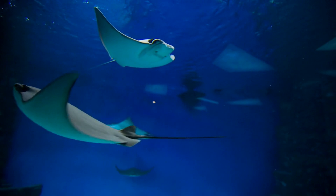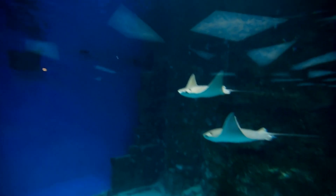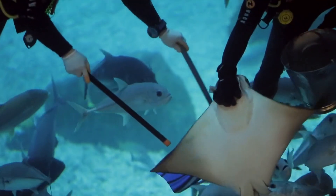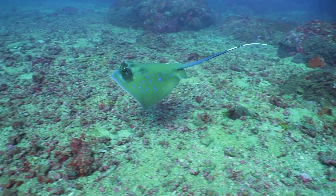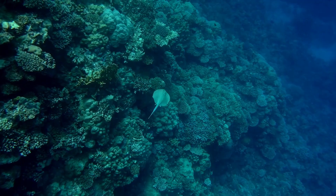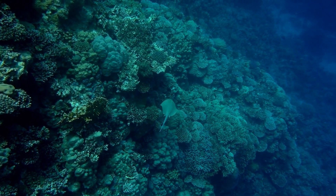The Southern stingray, Dasyatis americana, is one of the most common species of stingrays, found in the waters of the Western Atlantic Ocean. They are known for their friendly nature and are a popular attraction for tourists in the Caribbean. The Blue-spotted stingray, Neotrygon kuhlii, is a small species of stingray, typically less than one foot in width, found in the waters of the Western Pacific Ocean and known for its striking blue spots.